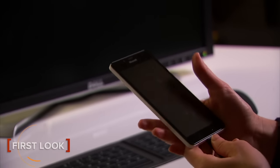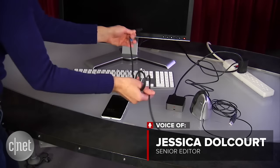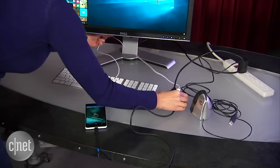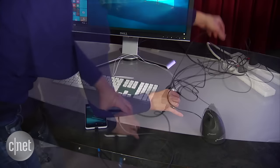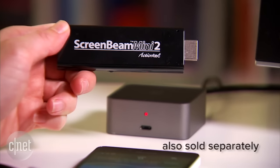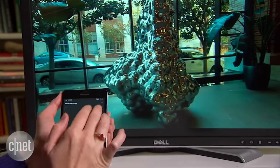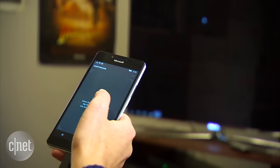Continuum — what pray tell is Continuum? It's Microsoft's epic attempt at making the plastic, dependable Lumia 950 into a force as powerful as your PC or TV. You start with something like this display dock or this HDMI dongle, set it up on your phone, and voila — you can access all the stuff on the Lumia 950 from a larger screen.